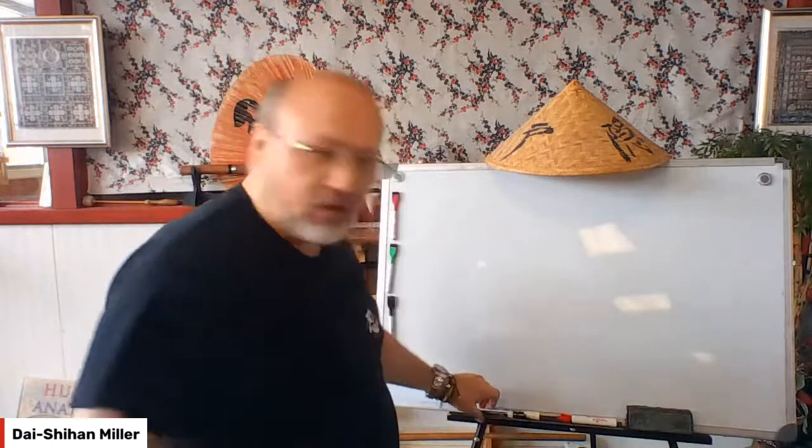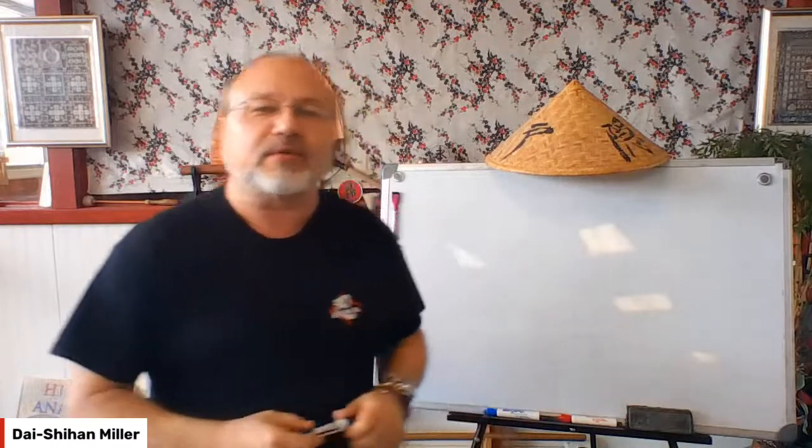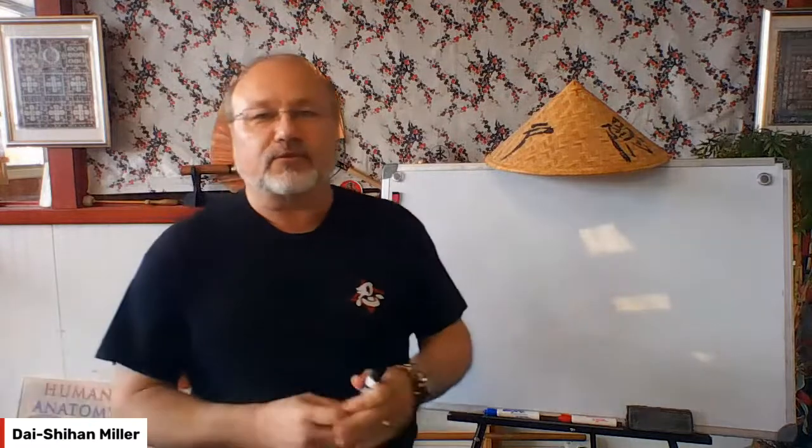Okay, hello everyone. It's a Wednesday — if you're on live, it's a Wednesday anyway. Time for our Warrior Whiteboard Wednesday. I'm Daishan Miller from Warrior Concepts, so let's just jump right into things. This week's topic is on striking — how to punch and all those wonderful things.